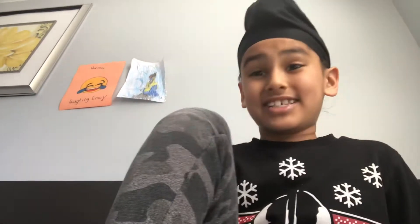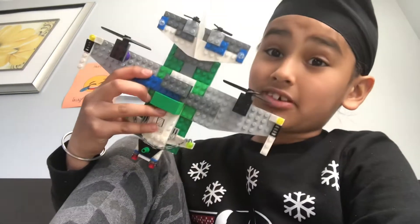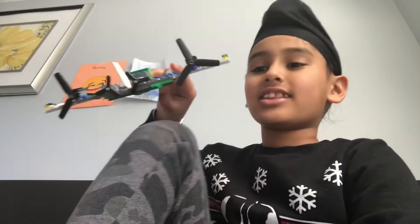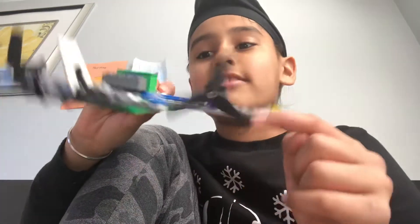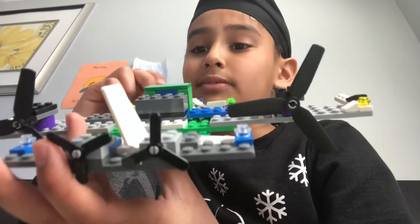Hey everyone, welcome to the vlog! I made it — it's huge, it's massive! And look at those two propellers back there, they're wide. Look at this one now — there's like four. Isn't that massive?